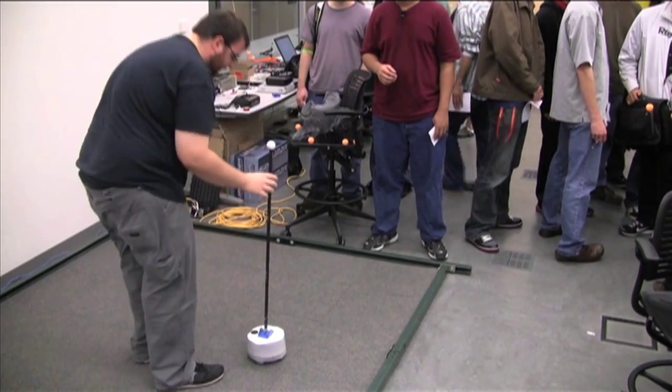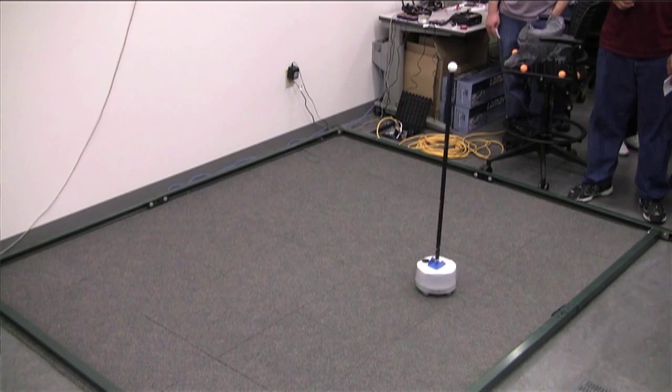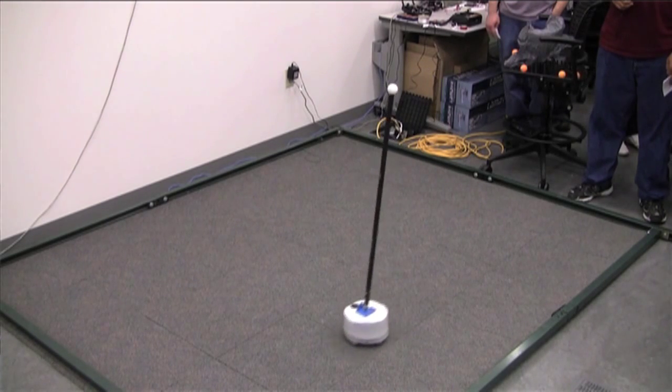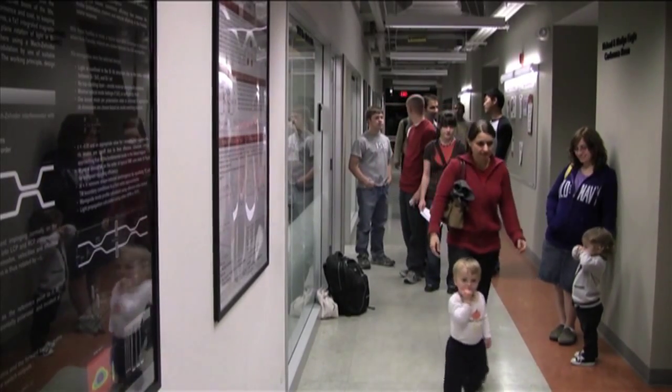Matt Griffith is a master's student and was showing off an omnidirectional robot. This project in general is kind of interesting because it combines some computer engineering, some software writing code with more theoretical electrical engineering, and also hardware aspects too, so it brings them together, which is unique.